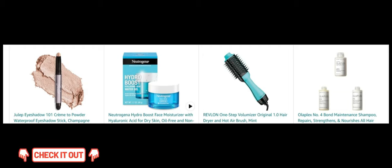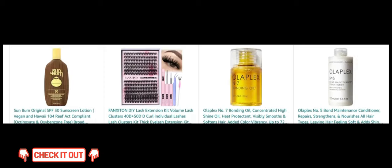Next, REVLON One-Step Volumizer Hair Dryer and Hot Air Brush. Achieve salon-worthy volume and smoothness with this all-in-one tool. Next, Olaplex No. 4 Bond Maintenance Shampoo. Strengthen and repair your hair with this nourishing shampoo. Next, Sun Bum Original SPF 30 Sunscreen Lotion. Protect your skin from the sun's rays with this vegan and reef-friendly sunscreen.